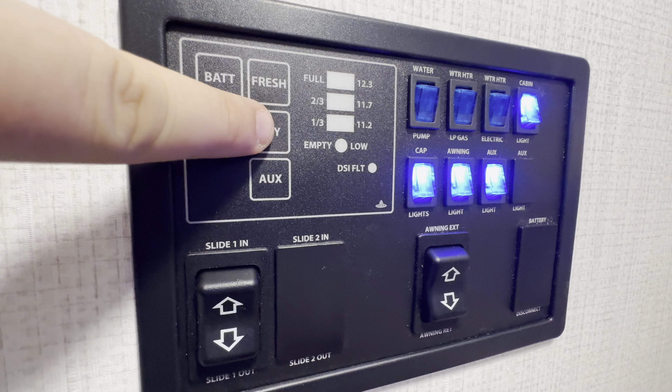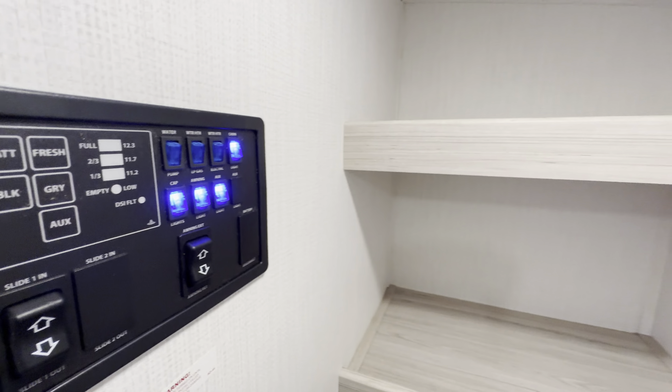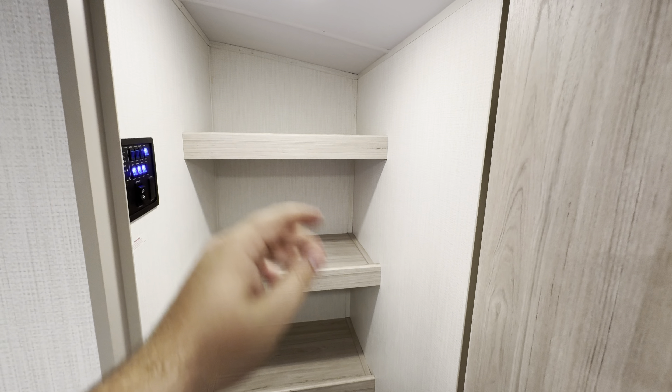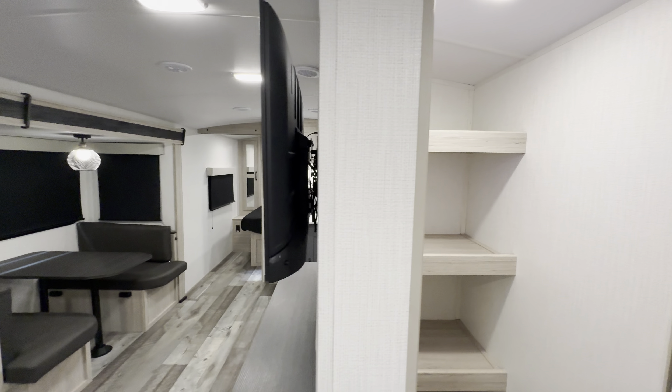You've got battery, fresh tank, black tank, gray tank, auxiliary tank — all the tanks — right there. There's also a closet for stowaway items. I'd probably like to see a little hanging bar added, but a small DIY project could take care of that.